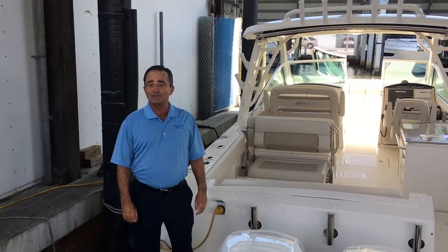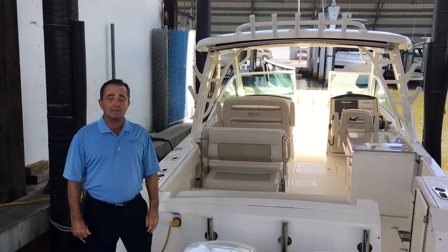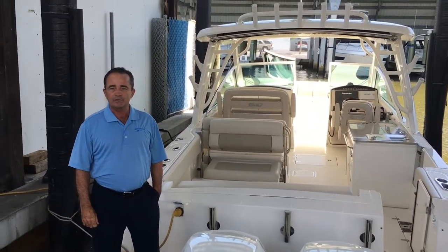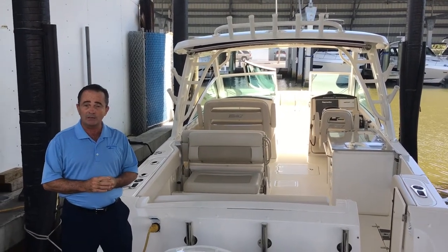Hi, Bob Freeman here with Marine Match in Naples, Florida. We're here today to talk to you about Boston Whaler's 2017 32 Vantage. New addition to the line for Whaler — it's been received extremely well. It brings you up an extra size from the 27 Vantage, which has been our number one selling boat.